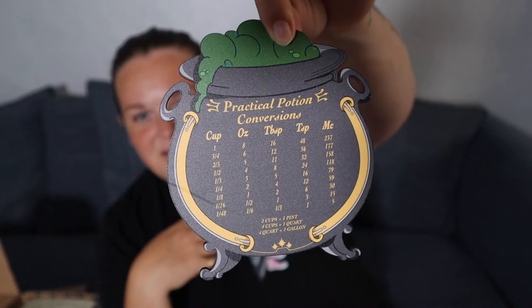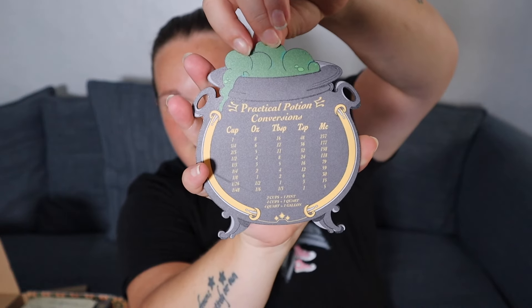The first thing I'm pulling out is this potions item — a Practical Potion Conversions magnet. It's got cups, ounces, tablespoons, teaspoons, and millilitres listed, with conversions like two cups equals one pint, four cups equals one quart, and four quarts equals one gallon. I want to stick that on my fridge — and I'm sure it's a magnet. It's really cool, it's just perfect for the kitchen.